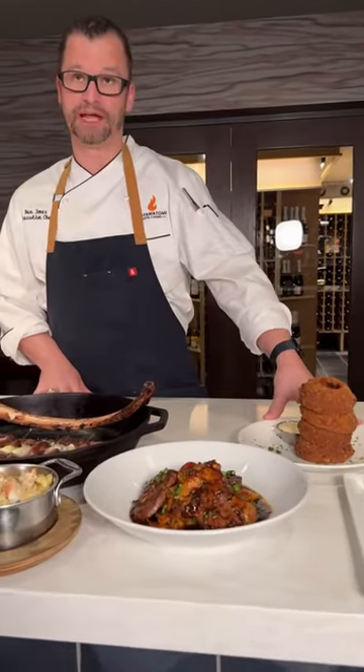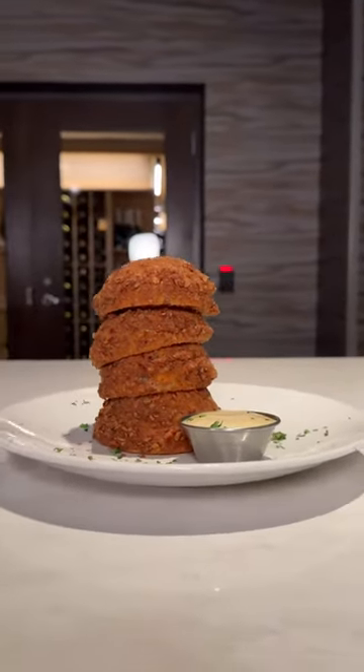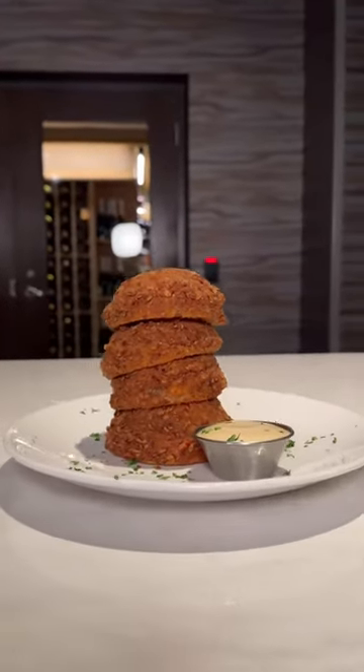Signature onion ring appetizer with a pretzel crust. It has an extra crispy outside and the onions are nice and creamy and cooked in the middle. It's very nice with a stone ground mustard sauce.